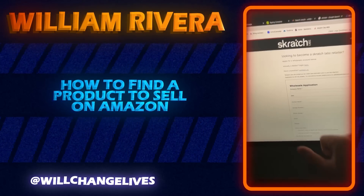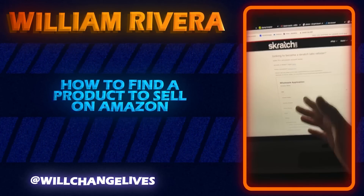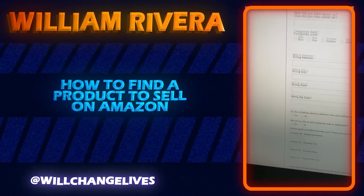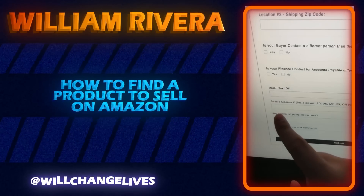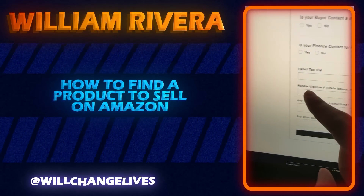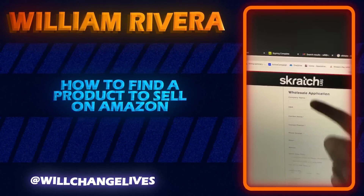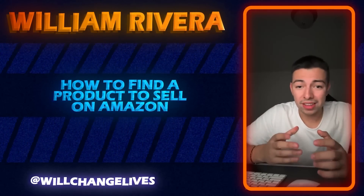You would literally just fill out this wholesale application. I know from experience they're going to ask you for an LLC and a reseller's permit — two things that are very easy to get. You can go to legalzoom.com for both. Let me scroll down to confirm — yep, right here: your EIN number, and your resale license which is your reseller's permit number. You fill that in, submit it, and then wait to hear back from Scratch Labs.